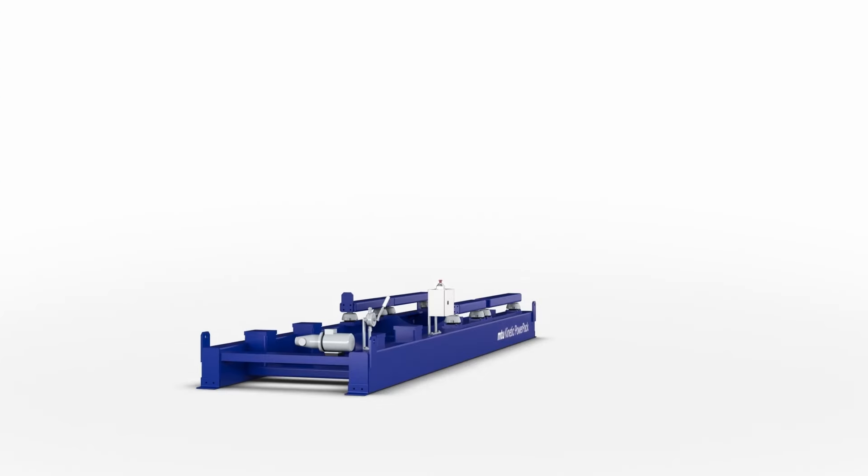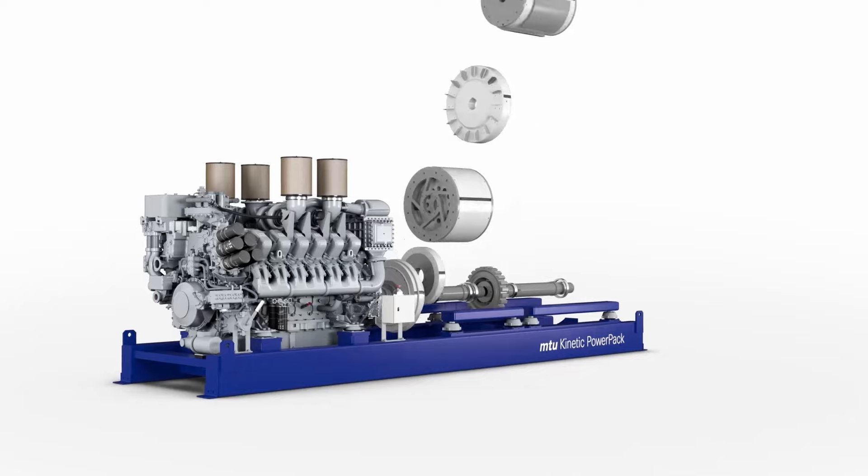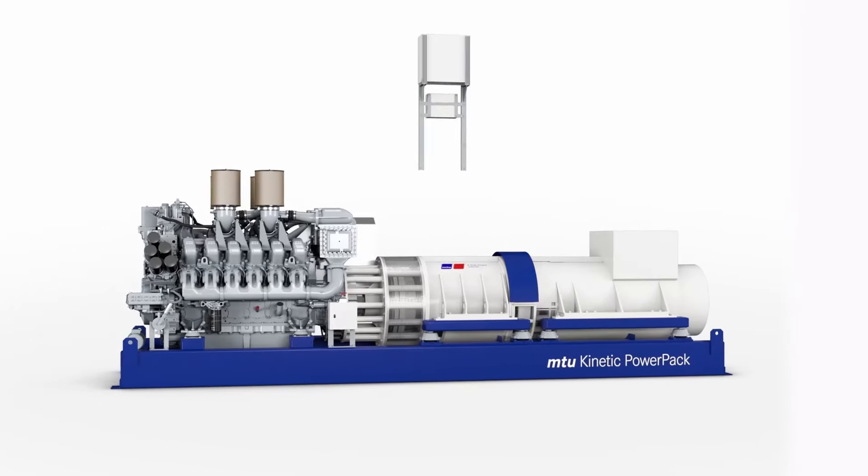The MTU Kinetic Power Pack is a system that includes, in a single frame, a diesel engine, an electromagnetic clutch, an accumulator and a synchronous machine.